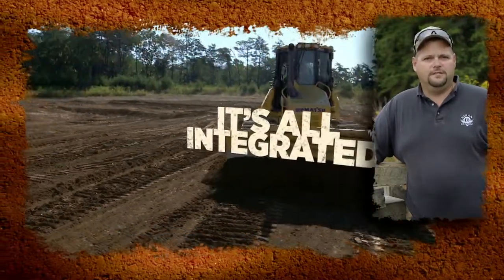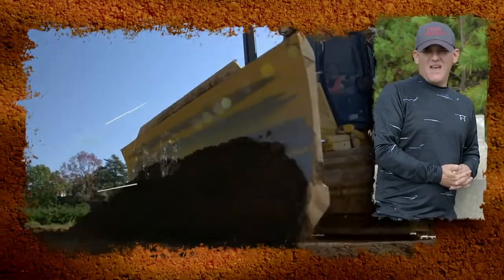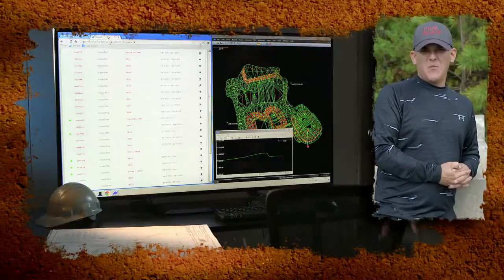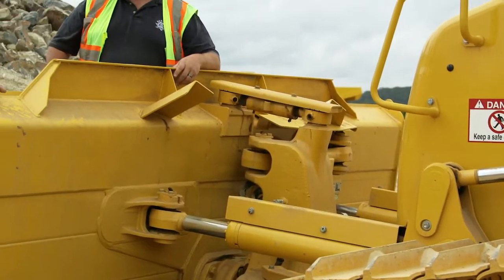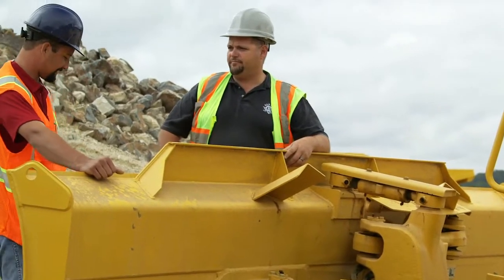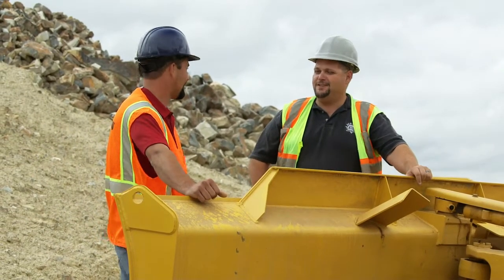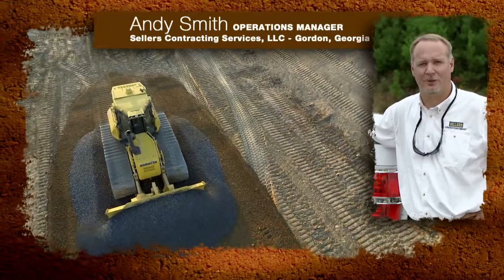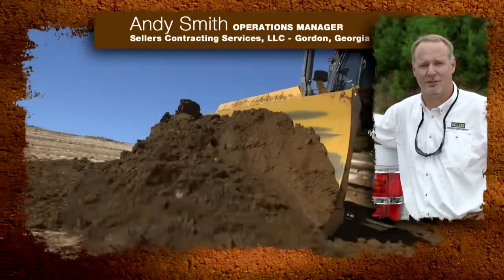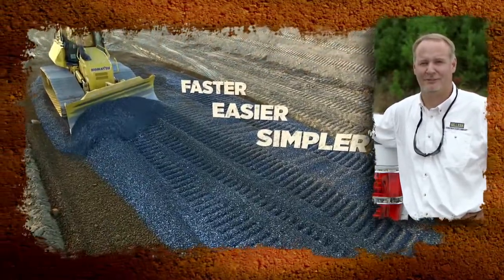It's all integrated into the equipment. This is actually changing the way that we do business — instead of us having to be on the field so much, we're able to spend more time in the office watching on the computers the way these guys are moving material. It's got our GPS integrated into one piece of equipment, so instead of having to talk to a dozen different people, I can make one phone call and it's handled. The overall setup to get it ready to run on a project is so much simpler, easier, and faster.